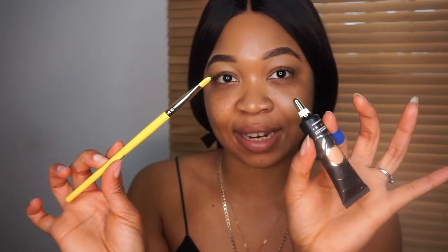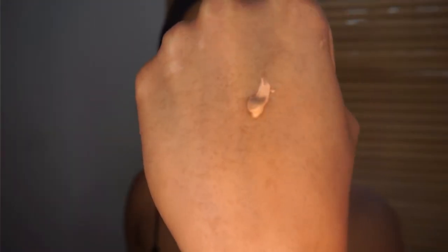This is my first time using the P Louise base, but from videos I've watched it's recommended that you pat it in rather than swipe, so that's what I'm going to be doing today. I think the color will work.